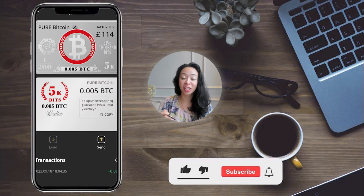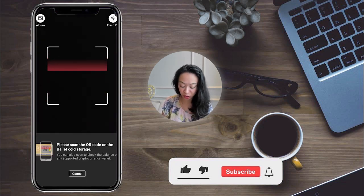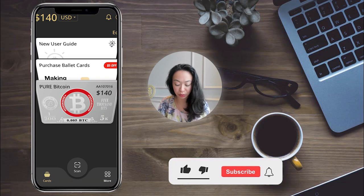In the app, you can easily monitor your balance, copy your Bitcoin address to avoid mistakes, send funds, and scan as many cards as you want. In the corner you'll find the total value of all your cards, and you can change the currency display — for example, to USD.